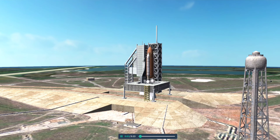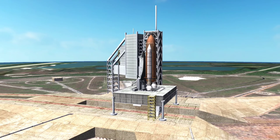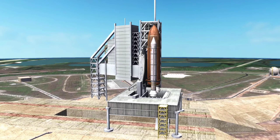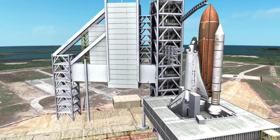NASA's Space Shuttle Program was a manned launch vehicle program approved by President Richard Nixon in 1972. It was officially referred to as the Space Transportation System, or STS.